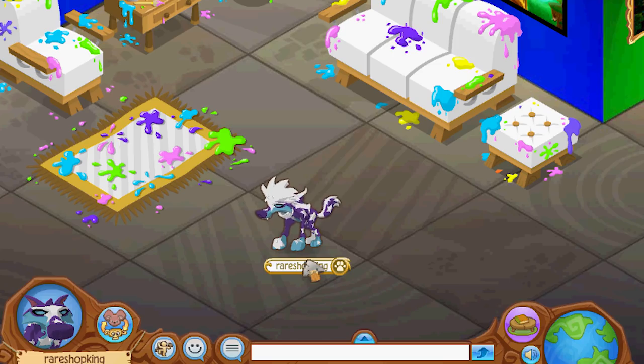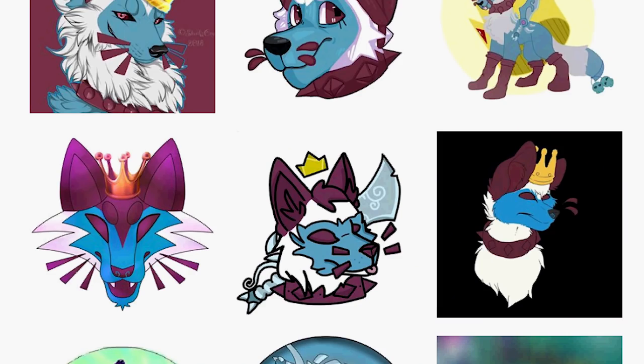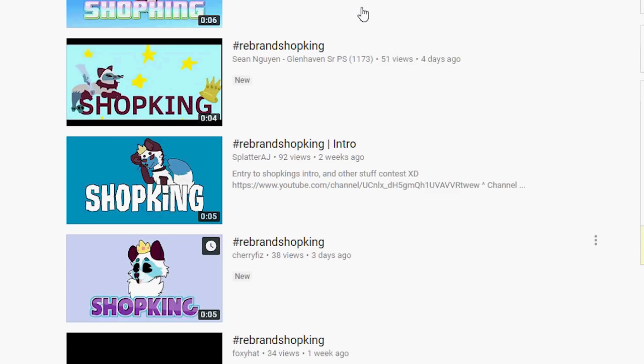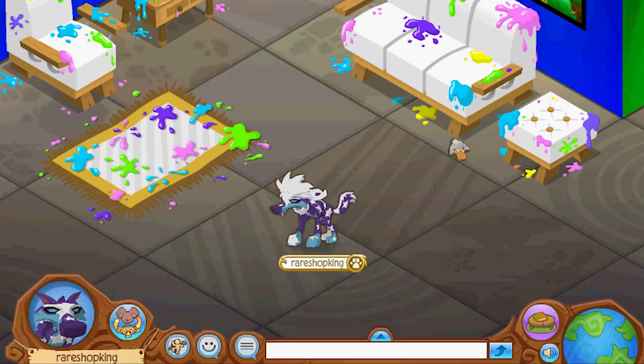The contest ended back on July 4th and I had so many entries it took so long to go through all of them. We had entries over on DeviantArt, a ton on Instagram, entries on YouTube, and I got probably about a hundred emails.